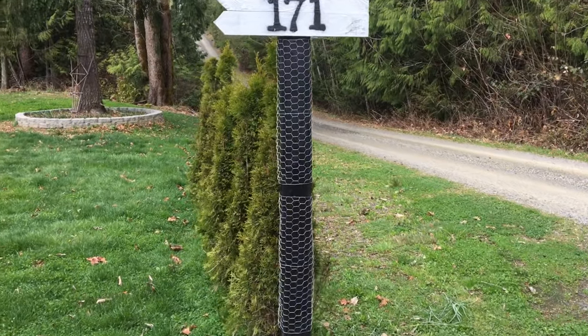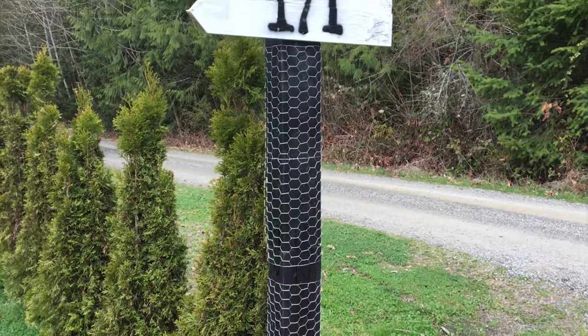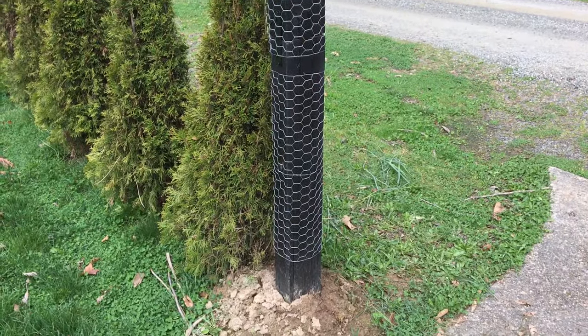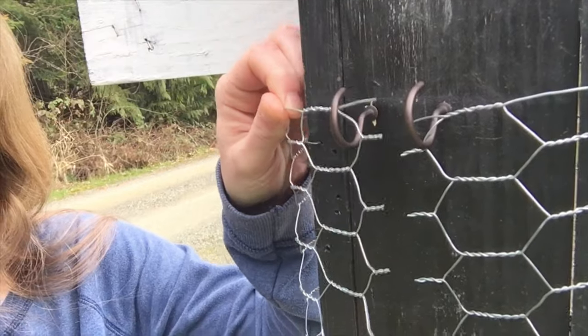Yesterday I got chicken wire and wrapped it around my little address post here. I've got a mailbox garden seed kit that I'll be planting under it — it has a couple of vining plants, so that's what the chicken wire is for so they can grow up. I put it on in a way that I can take it off easily, just on hooks, so I can remove it when the plants die back, clean it off, paint the pole again if needed, and put it right back up.